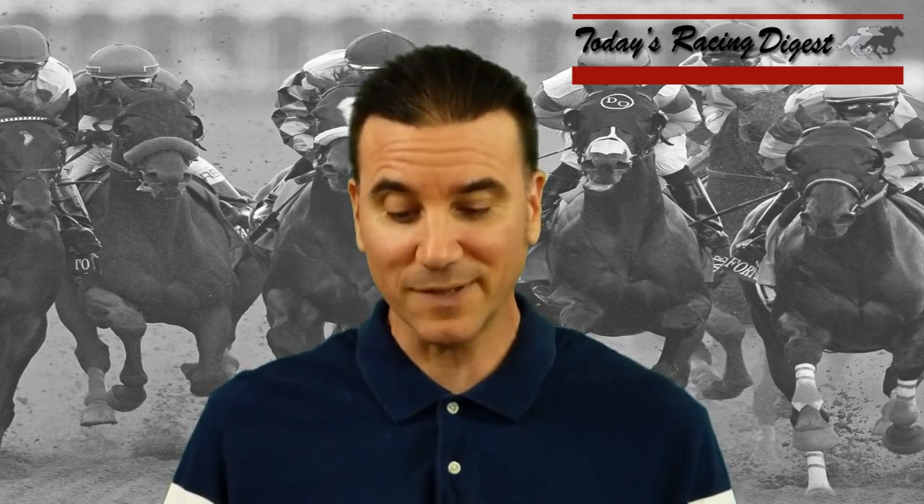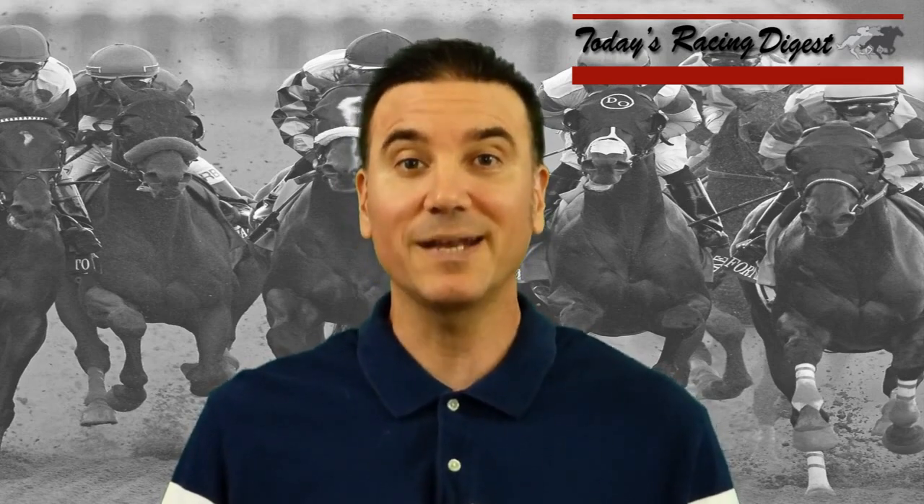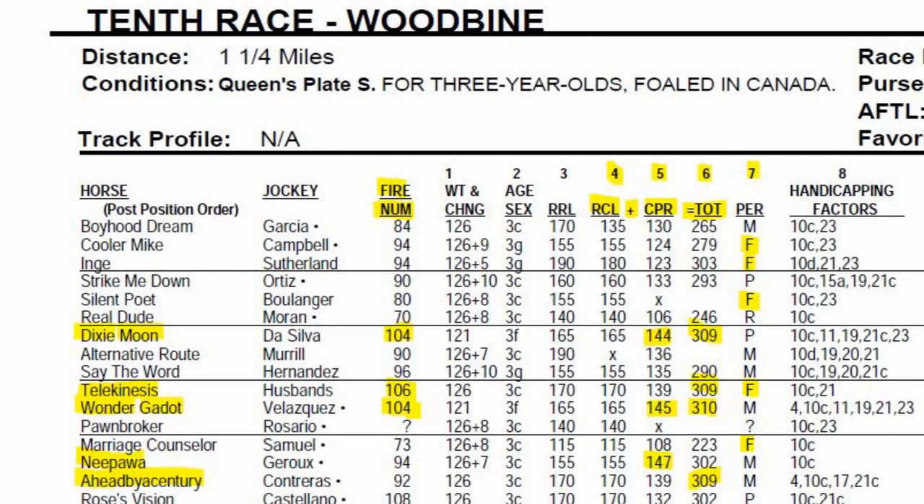Telekinesis number 10 is your morning line favorite, then your other two favorites are Wonder Godot number 11 and Dixie Moon number 7. If we pull up the race header right now you'll see that the three favorites are solid contenders on Today's Racing Digest numbers. The fire number — a number exclusive to Today's Racing Digest — measures speed throughout a race. Telekinesis has a 106 fire number, and Dixie Moon and Wonder Godot both have 104s, so they're solid threats on numbers.